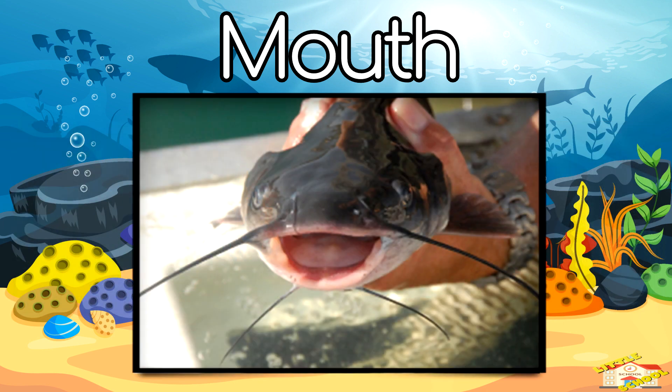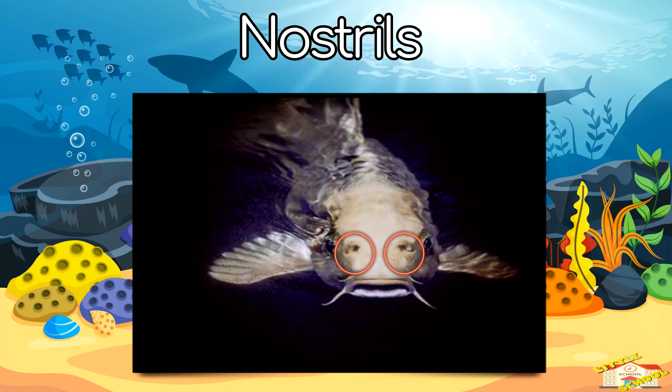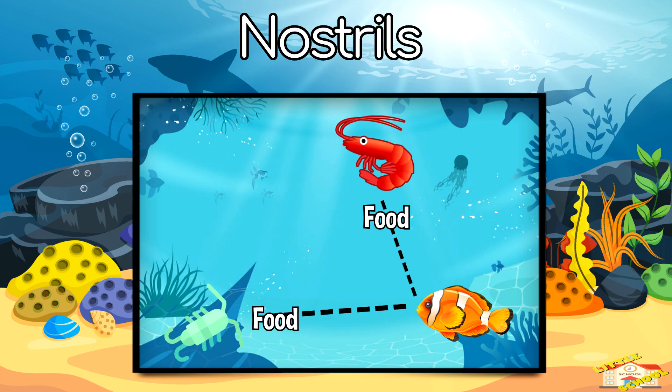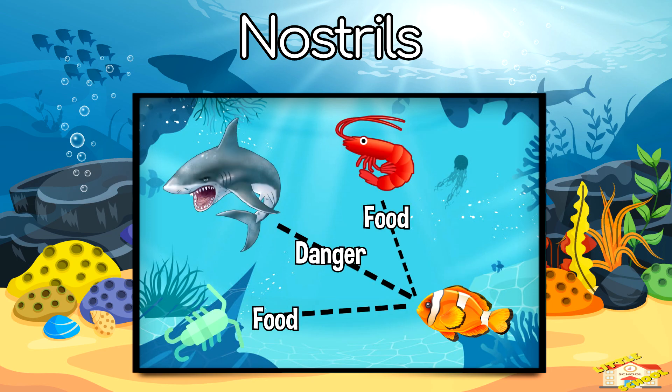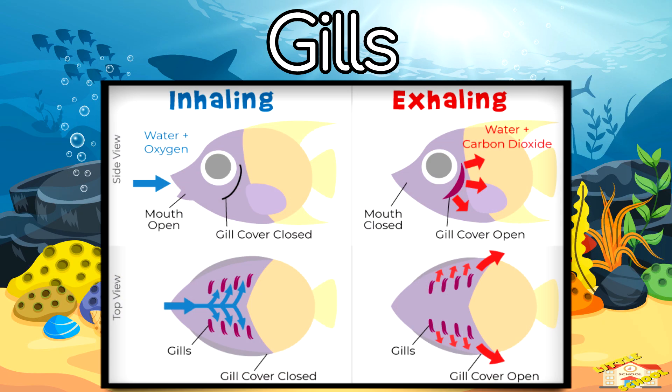Some fish, like catfish, have whiskers called barbels to help them find food. Nostrils — fish don't breathe through their noses, but they use nostrils to smell food and danger in the water. Gills — instead of lungs, fish have gills that take oxygen from water so they can breathe.